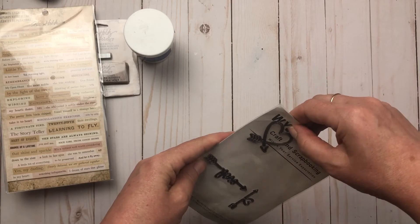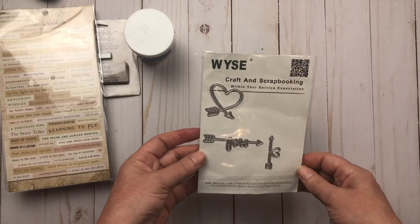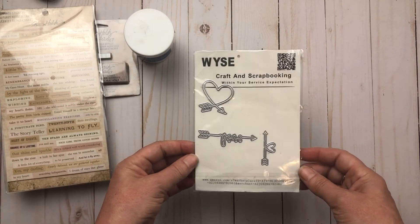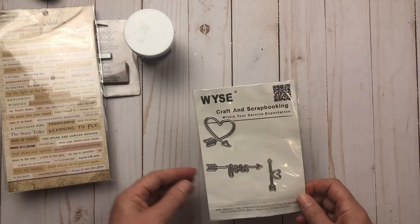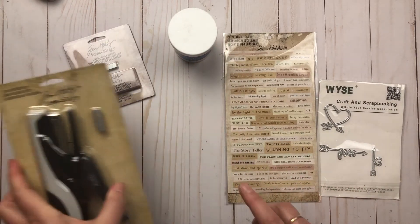It's a die cut with a heart, bow, and arrow — just three pieces. I believe it was only a couple of dollars, so I thought it would be a good addition to my die collection. That's everything I received in this order — it was long overdue and I was waiting for it.